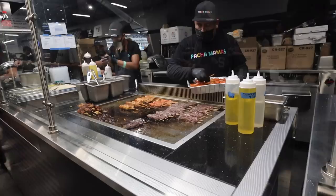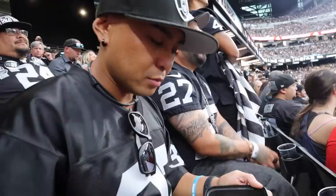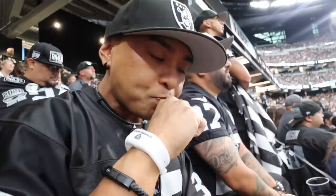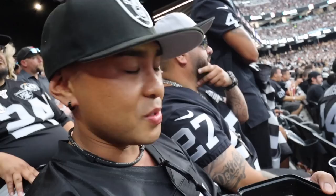Looking at the menu at Pachamama's — they have a teriyaki steak skewer, a paella skewer, and a chicken jerk skewer with paella rice. I got the teriyaki skewers — teriyaki beef with cilantro lime rice. This is good, this is legit. Highly recommend — meat is cooked perfectly, it complements the teriyaki skewer perfectly. My only criticism is I just wish there was more meat.